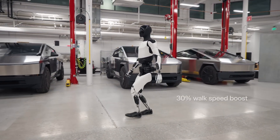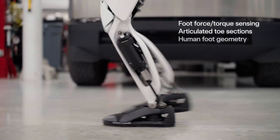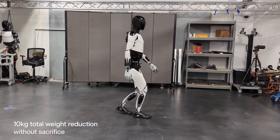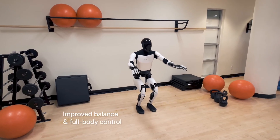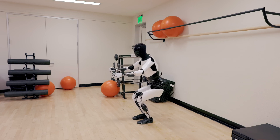The 28 integrated electric drive units enable this mechanical marvel to execute a broad spectrum of movements, from running and jumping to lifting heavy objects. Faster by 30% and lighter by 22 pounds than its predecessor, Optimus Gen 2 is a paragon of agility and efficiency.